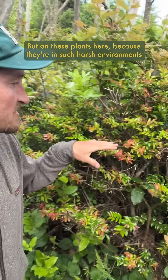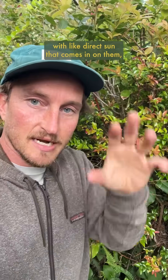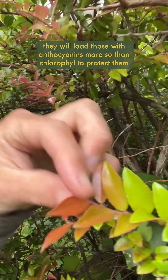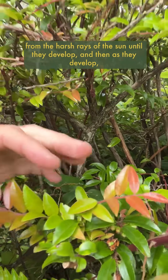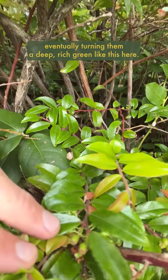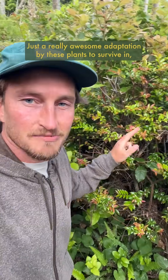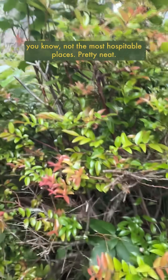But on these plants here, because they're in such harsh environments with direct sun coming in on them, the fresh leaves — really delicate, really fragile, really soft — they will load those with anthocyanins more so than chlorophyll, to protect them from the harsh rays of the sun until they develop. As they develop, they load them full of more chlorophyll, eventually turning them a deep rich green like this here. That is pretty cool — just a really awesome adaptation by these plants to survive in not the most hospitable places.